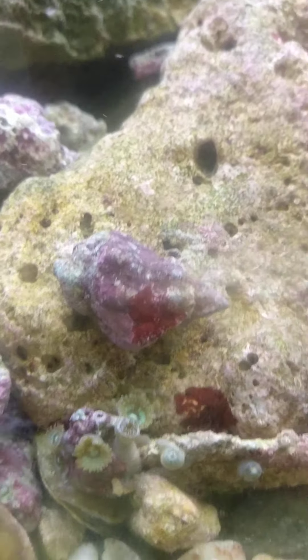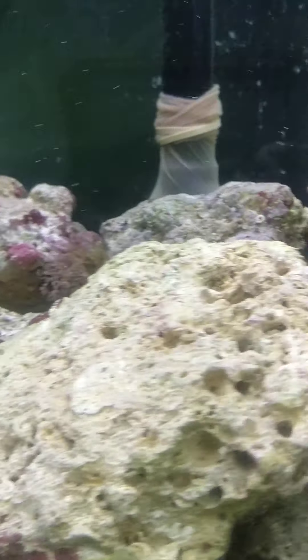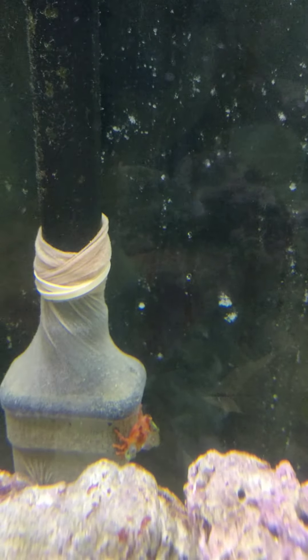Here's more of the zoanthids — that's where I think they mostly stole them from, those sponge decorator crabs. Lots of hermits because I got them for other people who never got them. There's the sponge decorator crab — another one also stole some zoanthids and some sponges.